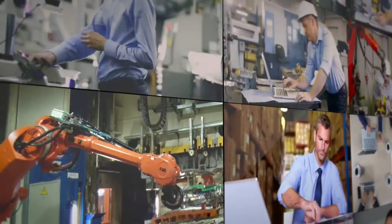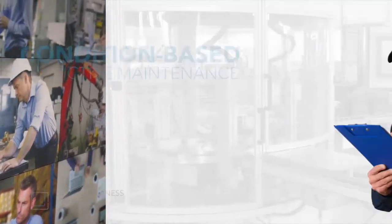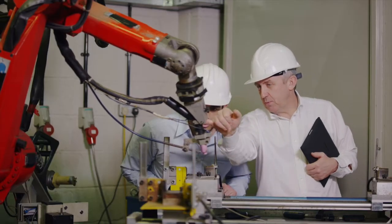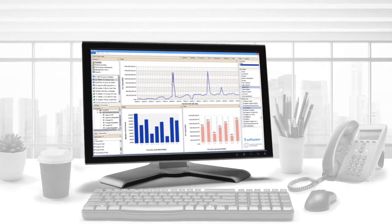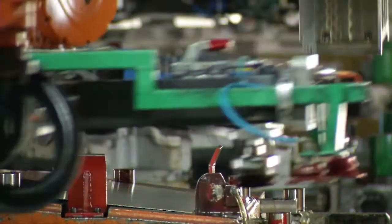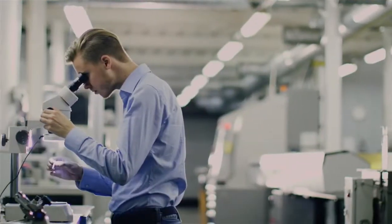Here are some examples of connected manufacturing at work. Knowing in advance when a machine is likely to fail is the ultimate aim of maintenance programs. Combining the Internet of Things and predictive analytics can move you from scheduled to predictive maintenance, reducing costs and increasing uptime while improving product quality.